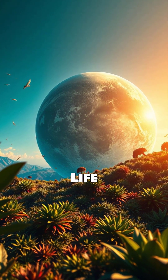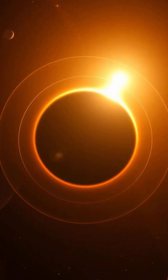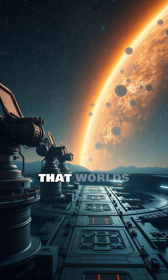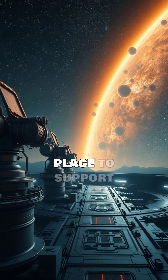While we cannot confirm the presence of life on Kepler-186f, its discovery was a huge step in the search for extraterrestrial civilizations. It showed that worlds similar to Earth not only exist, but can also be in the right place to support life.